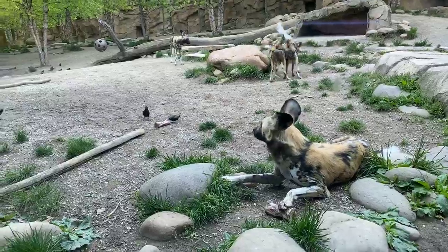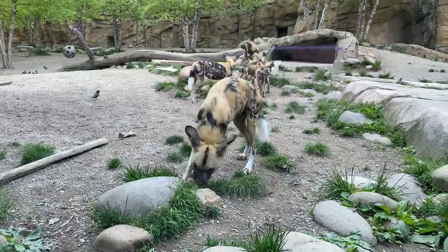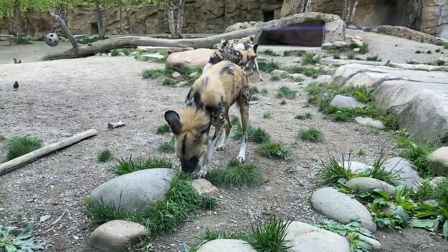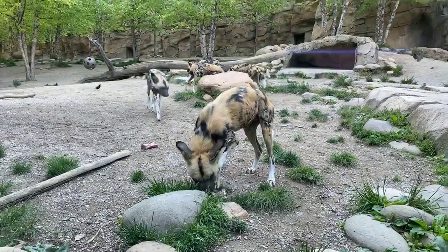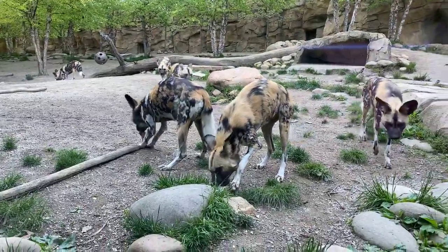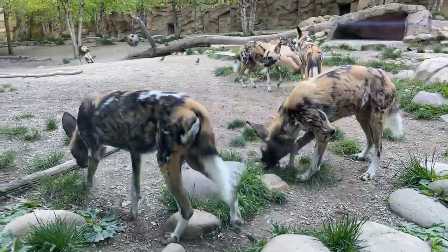Gianna wants to know, can you pet them? No. They are desensitized to touch for certain behaviors, but we do not go in with them and I do not pet them. I do not treat them like my dog at home. They are an apex predator — they actually have the strongest bite of any carnivore in Africa per their body size. I've seen these dogs tear metal. They have specialized teeth for shearing meat off bones and very strong jaws. So I like my fingers.